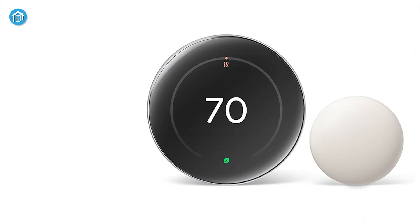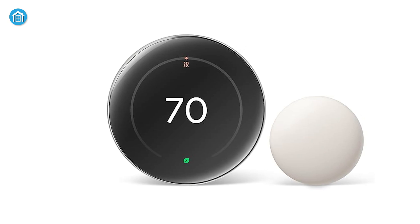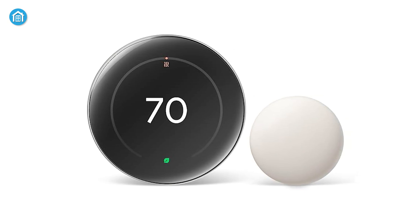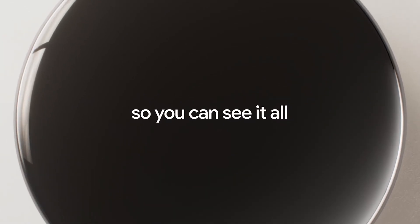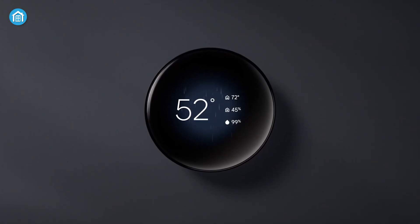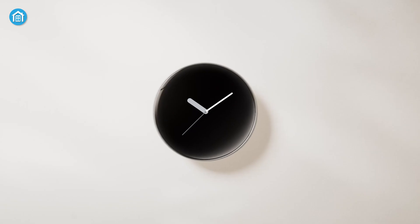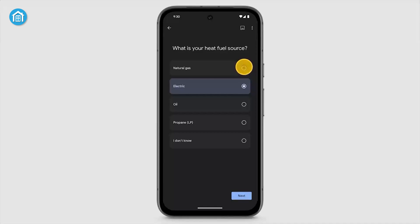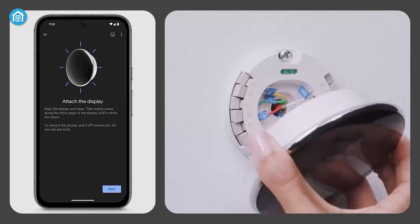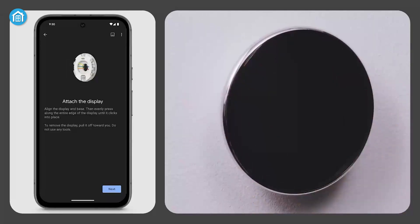This model introduces an external room sensor, enhancing temperature control across multiple rooms. The dynamic Farsight display adjusts based on your proximity, showing detailed info like indoor and outdoor temperatures when you're nearby and a minimalist view from afar. Smart scheduling and learning remain standout features, as the thermostat adapts to your habits to minimize manual adjustments.